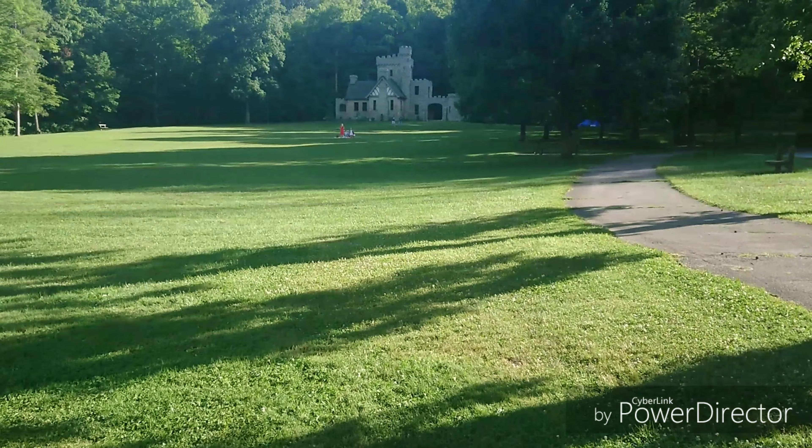There's the castle. And you can actually go inside of it, and it is reservable. Crazy to think — you can reserve this castle.